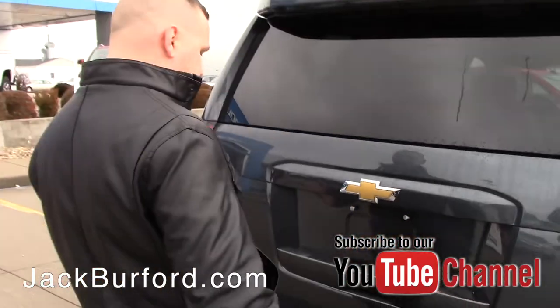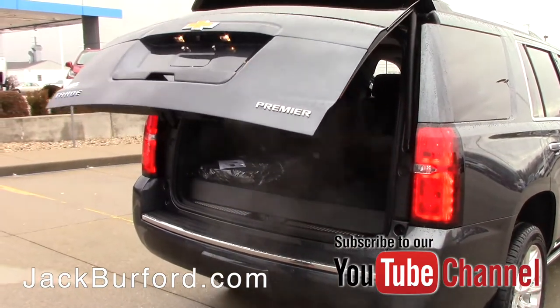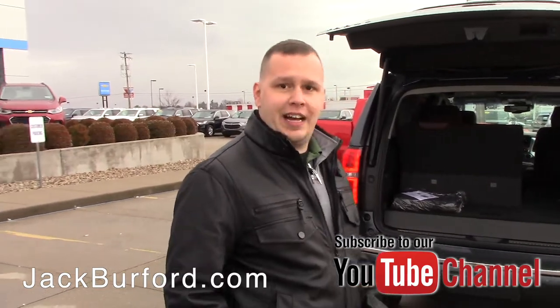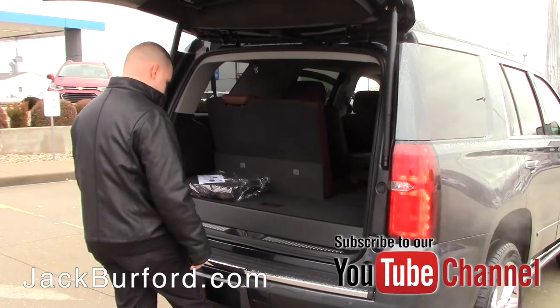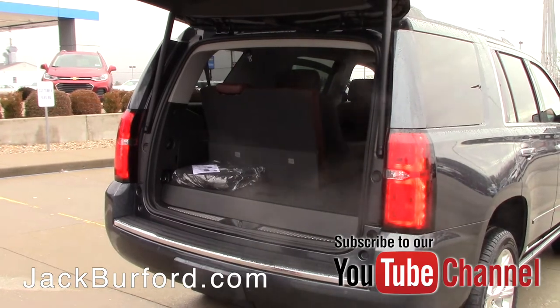Another great feature on this Tahoe is the hands-free liftgate. All you do is with the key fob in your pocket, within three feet you go to the back of the vehicle and do a kick motion — forward and backwards, not side to side — directly underneath the hitch cover. It gives you a nice little tone and then it starts to open or close.